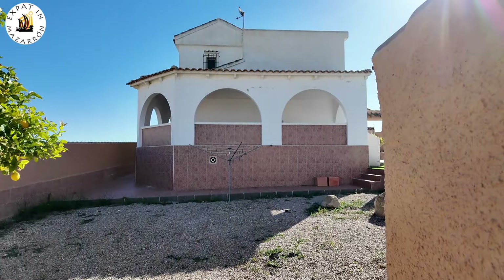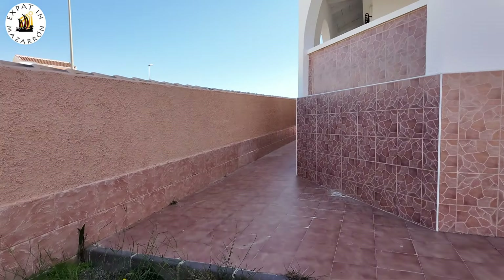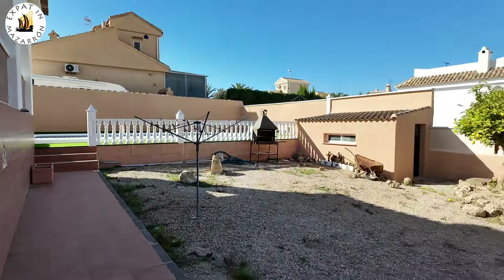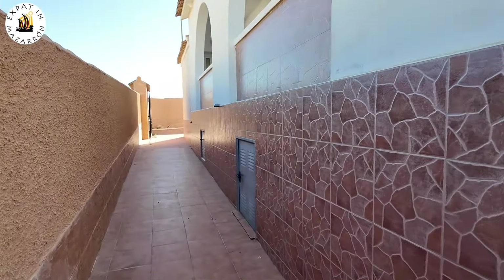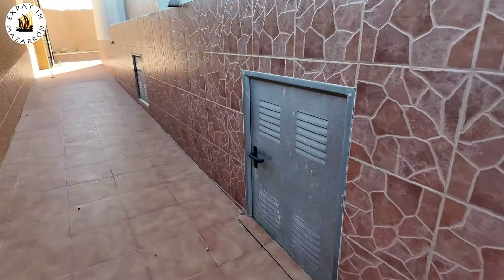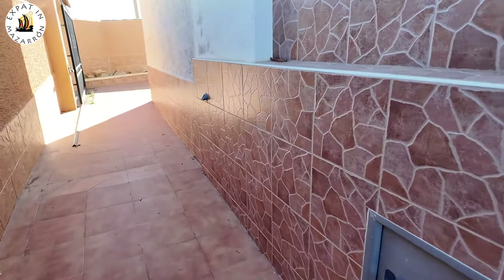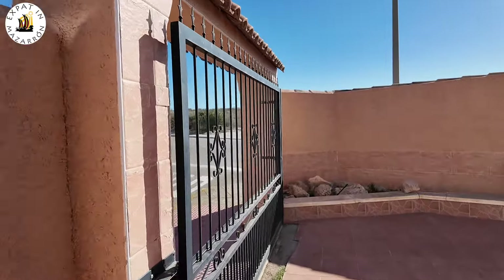So this is the back garden. You've got a place to hang your washing, you've got a lemon tree over there, a barbecue over there. I haven't got the keys for that shed, but I presume it's like a garden shed workshop. So it's just giving you another view — big property, the Neptunos, one of my favourites. Just giving you another view there. Lovely day today, not a cloud in the sky.